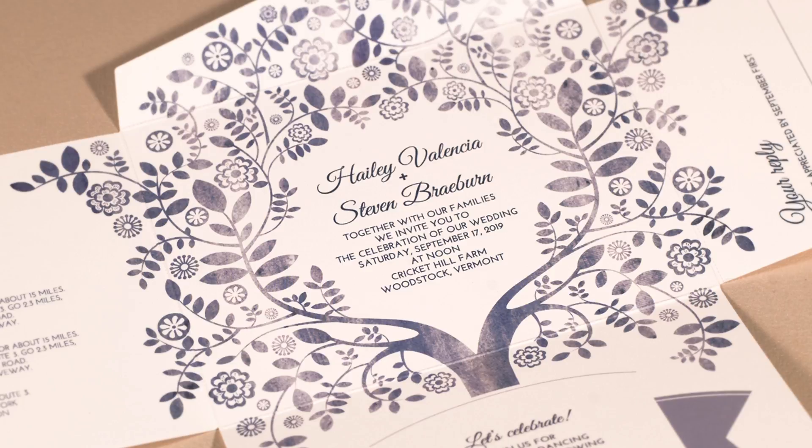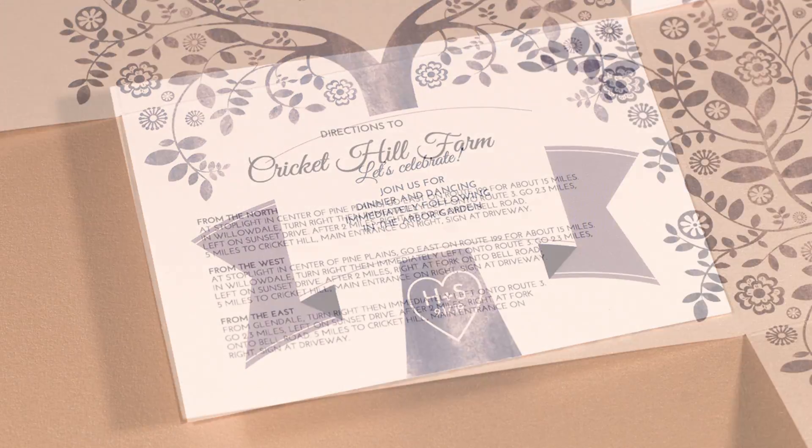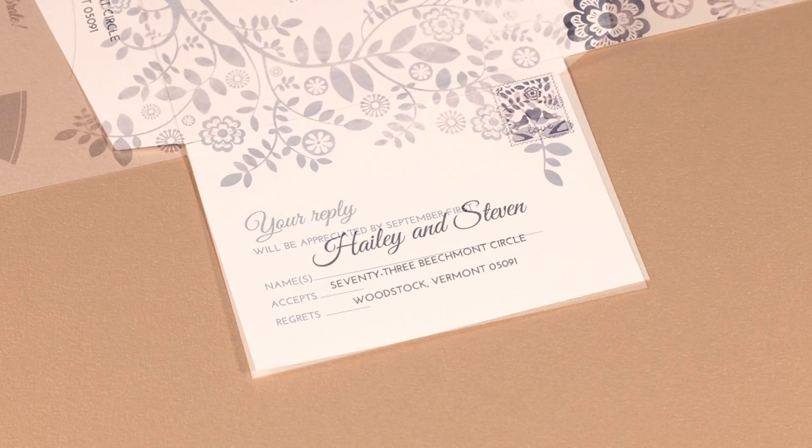Your ceremony information, reception details, directions or accommodations, return address, and a reply postcard.